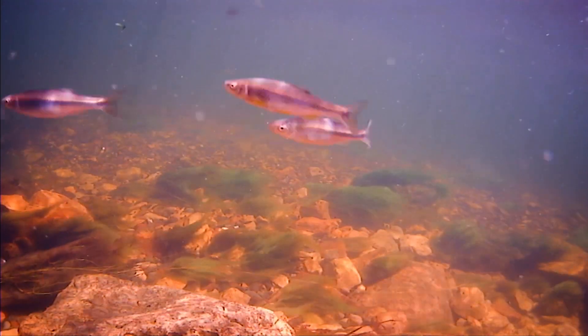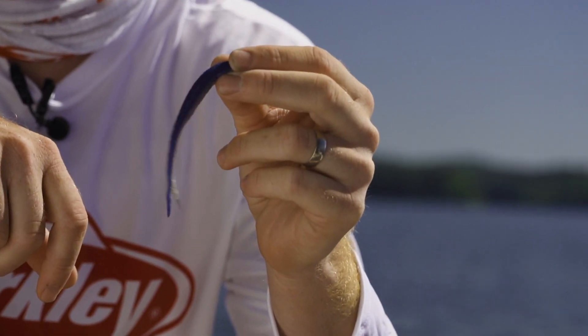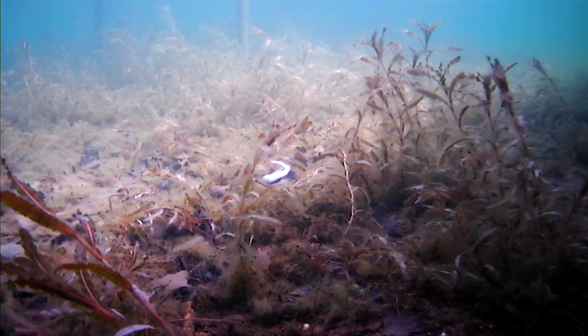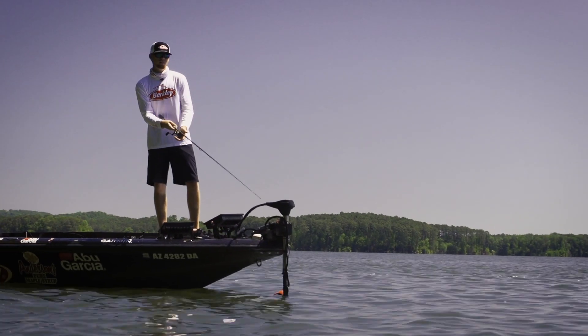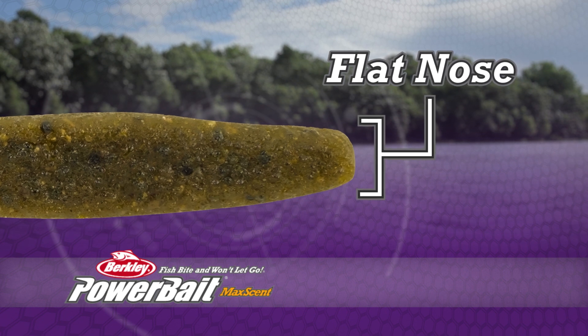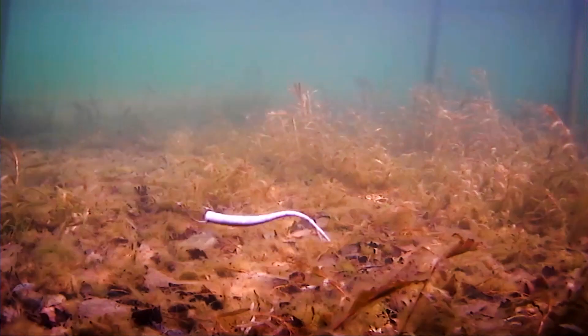Bait fish are a critical bass forage. The new PowerBait MaxScent flat-nosed minnow from Berkeley perfectly mimics small bait fish. When fished on a drop shot rig, the bait's unique compressed nose improves hookup ratios, and its forked tail beats just like a live minnow.